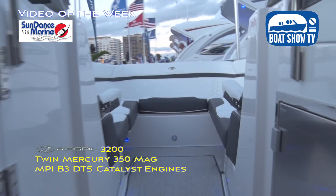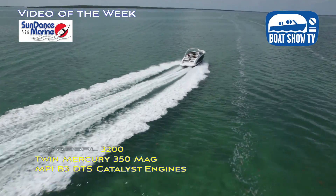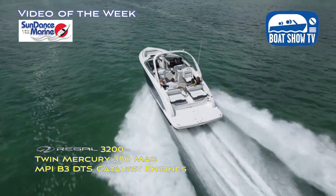So you said 350 Mercs, so that's pushing this boat. It's got a big beam — it's a 10-foot beam boat. It's 32 feet long. It weighs 9,000 pounds. So with the 350s, are you saying you could cruise all day at 35 or 40 or something? Absolutely, between 35 and 40 miles an hour.